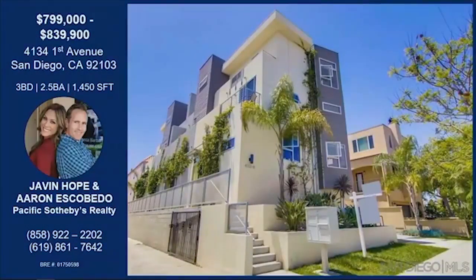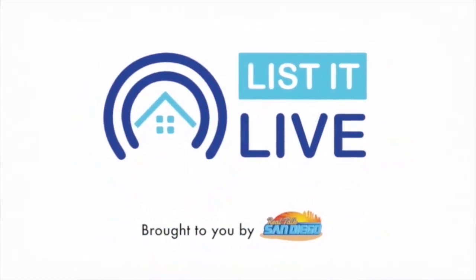Thank you for showing it to us today. That was Javin Hope and Aaron Escobedo with their property on First Avenue. It is an impeccable location, available for sale with the price dropped to $799,000. The walking score is amazing, with designer sense throughout, detail-oriented unique finishes, vertical-style living, four row homes, no HOA, three balconies with incredible city views, an optional terrace on top, lighting fixtures from around the world, and guest bedrooms on a separate floor for privacy. Contact Javin Hope and Aaron Escobedo for more information.